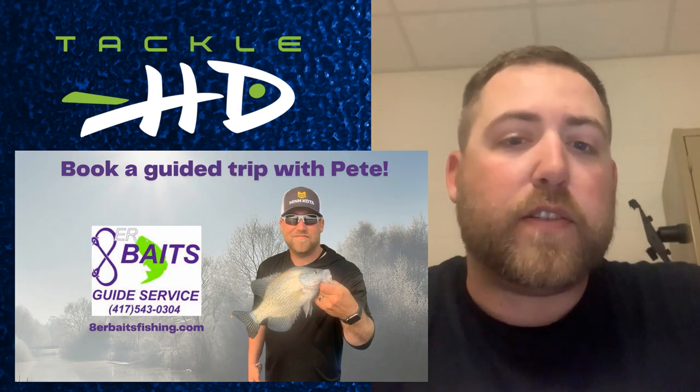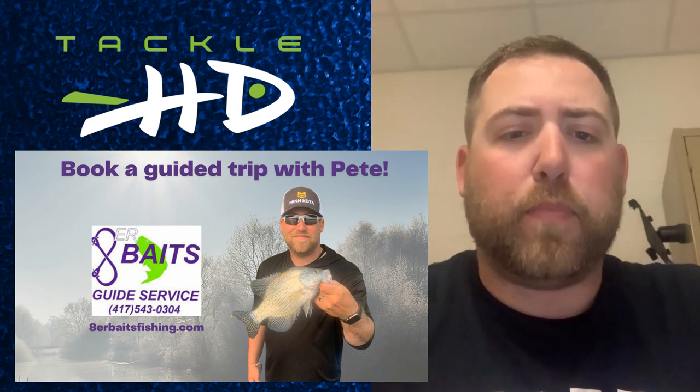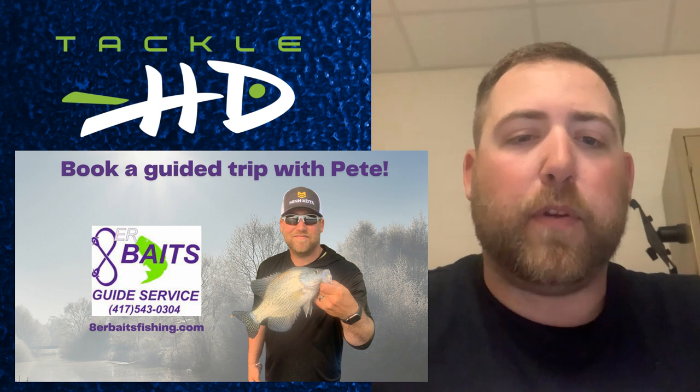That is your Tackle HD crappie and bass update. If you guys want to book a trip, go to my website or give me a call. Thanks.